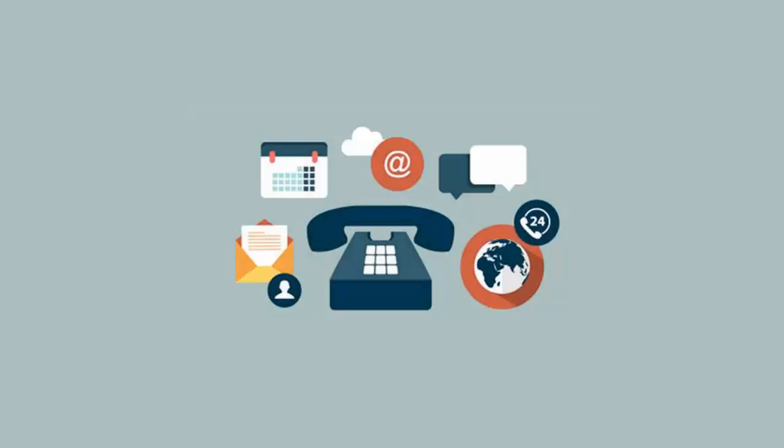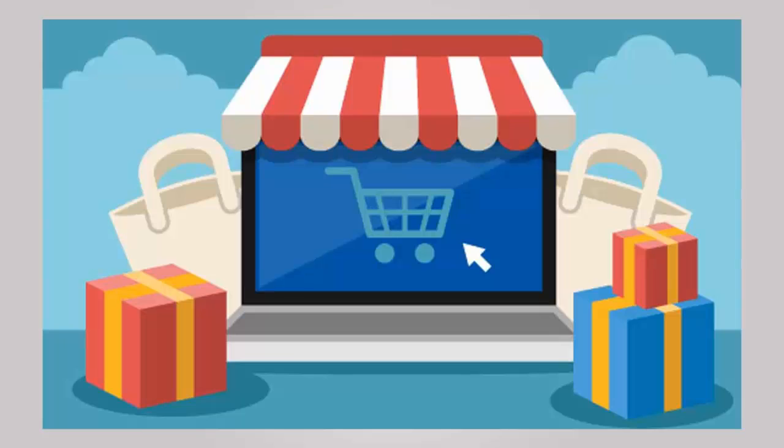Number 5, check all forms on your site. There's nothing worse than setting up a new site with a Contact Us page and finding out that it doesn't work. Step 6 is for ecommerce websites — you want to go through your ecommerce site like a customer and see if there are any issues with your shopping experience.